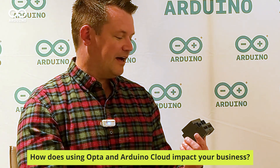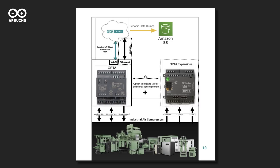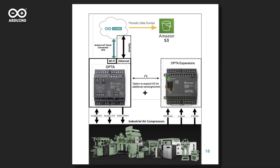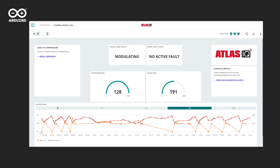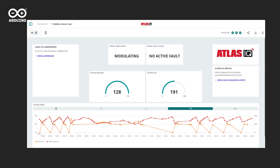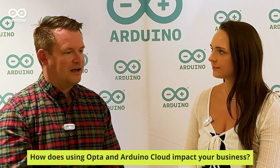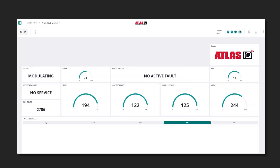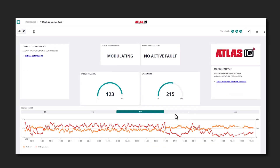You didn't just use the Opta, right? You involved the cloud? The Opta is kind of where it all starts. We install these on the compressor and use a 4G cellular modem to take data from the compressors and put it into Arduino Cloud. We originally tried using our own home-built AWS-based data collection and IoT management methods, and we found that Arduino Cloud was so much easier. It makes it super simple to manage the devices, onboard them, and then aggregate the data in the cloud and visualize it for ourselves and the customer.